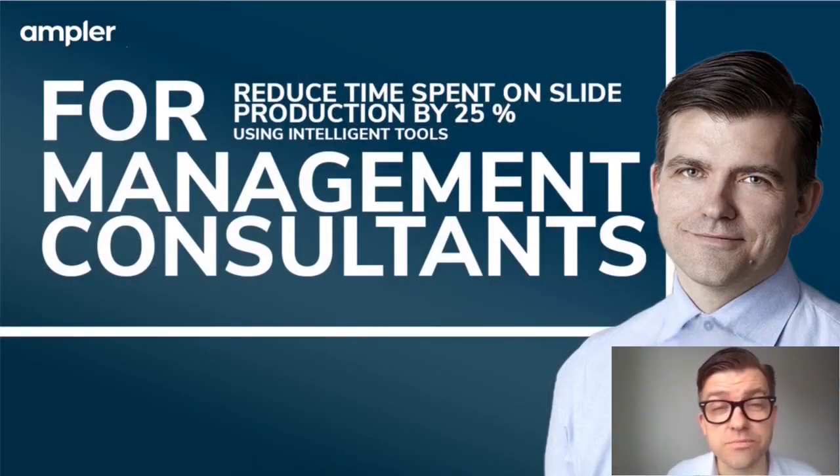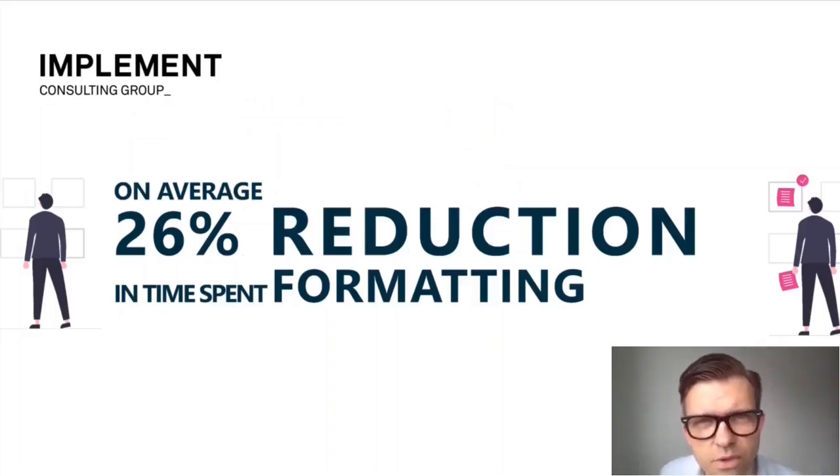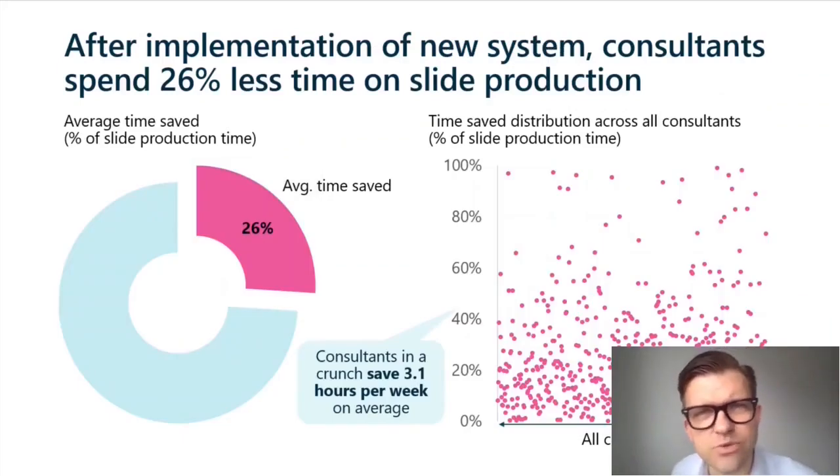Let me give you three cases. Implements context was the following: they had a few macro-based tools they built themselves. They were in the midst of an Office 365 migration and their home-built tools didn't really migrate well, so they needed to either continue to build themselves or look for an alternative outside solution. They were able to achieve a 26% time-saving when building slides using the methods I'll demonstrate in the follow-up.